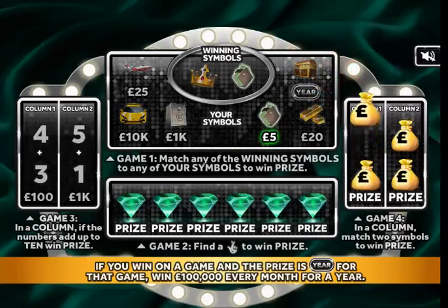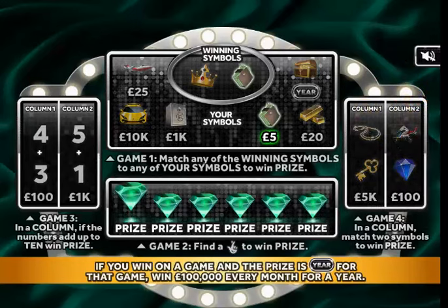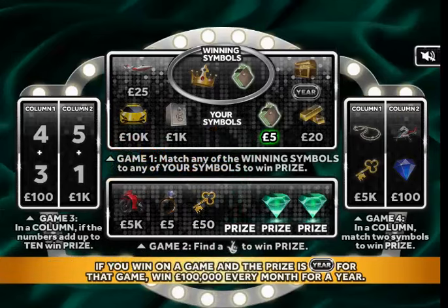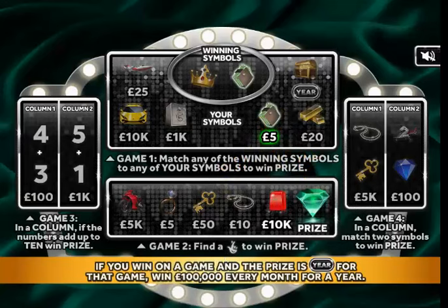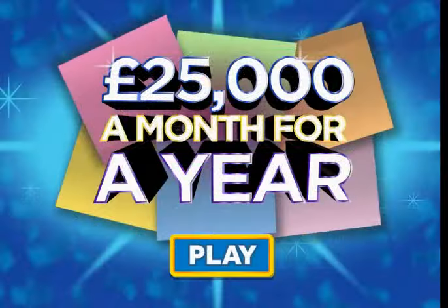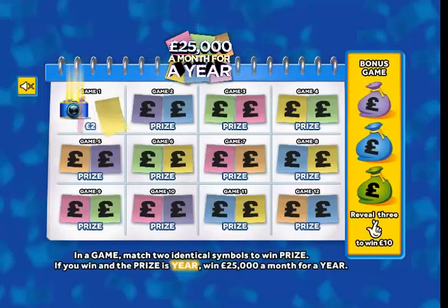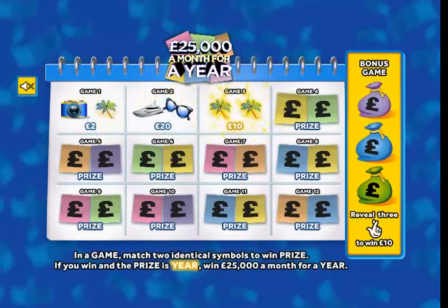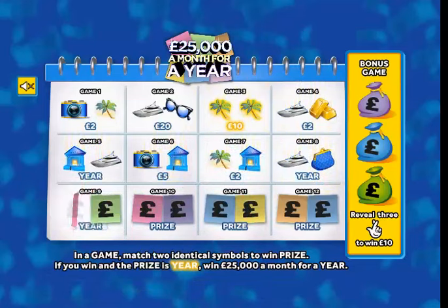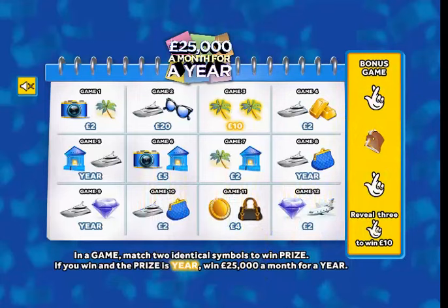Match two symbols to win the prize — necklace and a key. Find the lucky fingers... no lucky fingers, but a matching wallet gives me five pounds. Twenty-five thousand pounds a month for a year — match the symbols... oh, ten pounds! Well there you go, a ten-pound win.